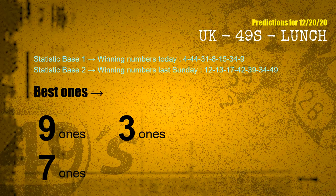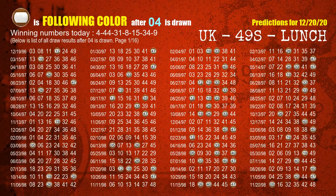According to the statistics above, with winning numbers today — 04, 44, 31, 08, 15, 34, 09 — and winning numbers last Sunday — 12, 13, 17, 42, 39, 34, 49 — the frequent following units digits are 9 ones, 3 ones, and 7 ones. Besides following ones, we need more clues for winning numbers of the next draw, so we will find out the most drawn ball color through today's result.